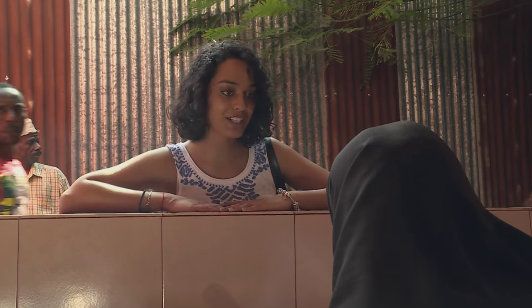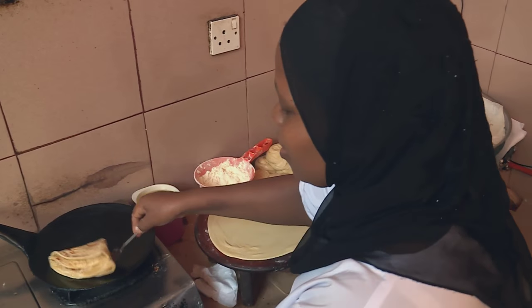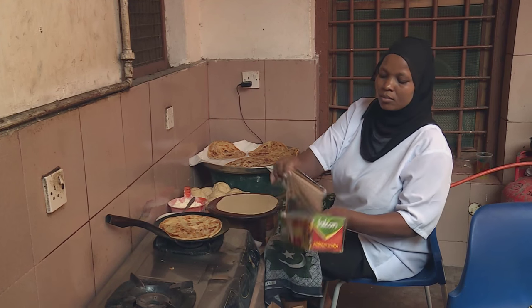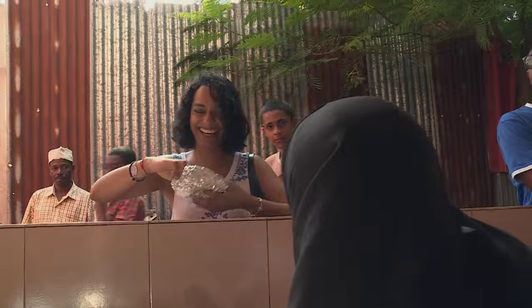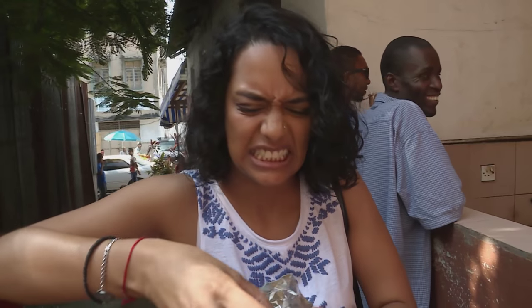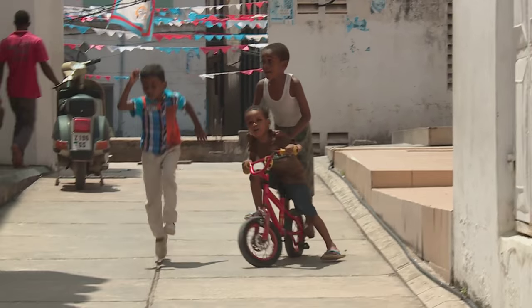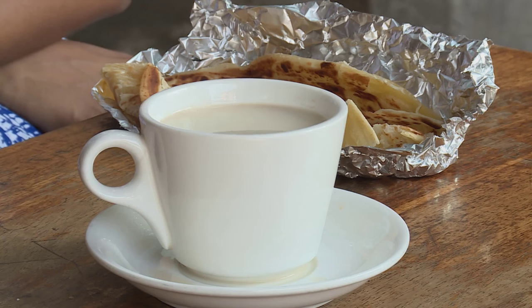Can I have one chapati please? Zanzibari cuisine is very much a fusion affair with a mix of culinary traditions brought to the island from the mainland, Arabia, Persia, China, Europe and of course India. Many ethnic dishes have been adapted to suit local ingredients and tastes. But Kriya's snack looked and smelled as tasty as any she had enjoyed in Mumbai or Durban. Breakfast here in Zanzibar is done with the locals — a chapati and a nice cup of chai. Now we're going to move on to something a little more adventurous. I think we need to go check out the Darjani market.